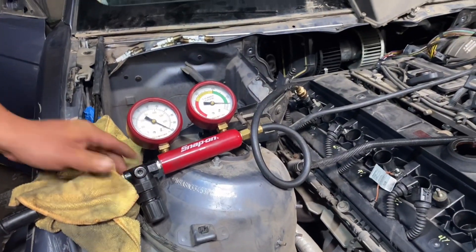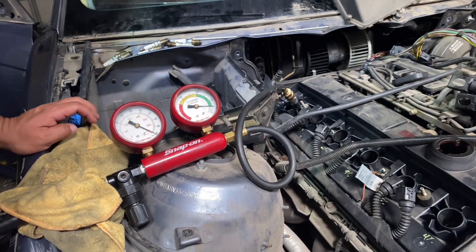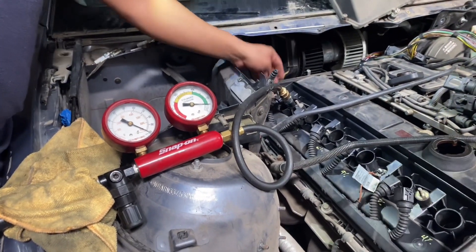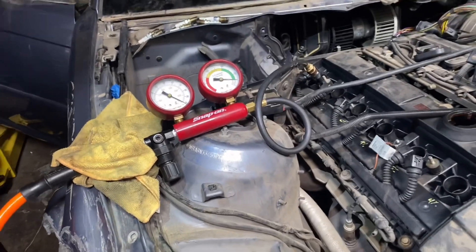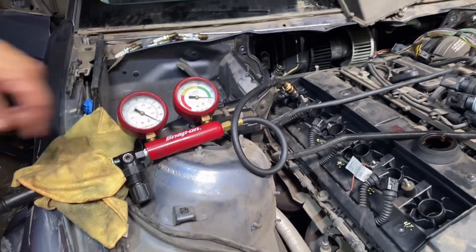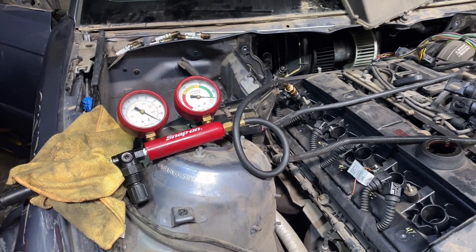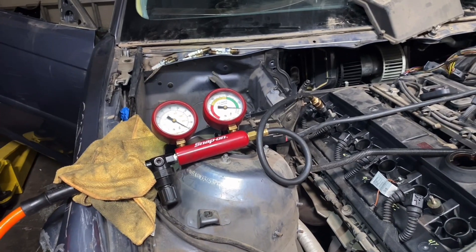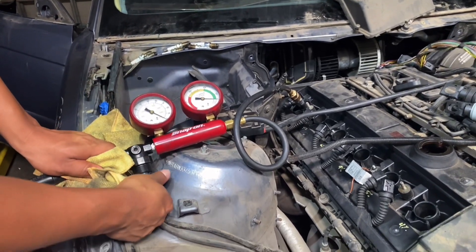Now we did another test on cylinder six. Initially, number six had a 22% leakage. And then on this second test it came out to around 10%. I believe the result was because I did a better job setting the piston at top dead center. So cylinder six is 10%.